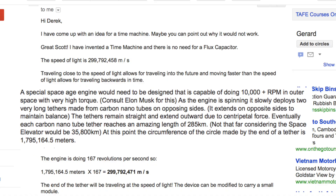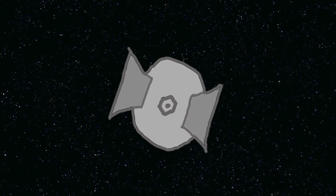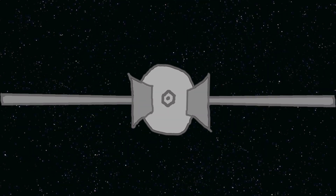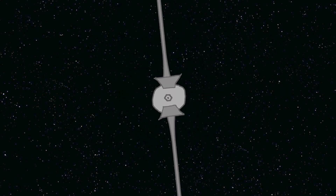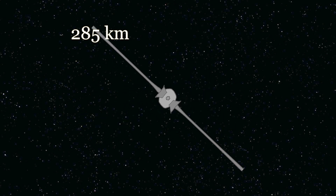Now this is a really sophisticated idea. Girard writes: a very special space-age engine would need to be designed that is capable of doing 10,000+ rpm in outer space with very high torque — consult Elon Musk for this. As the engine is spinning it slowly deploys two very long tethers made from carbon nanotubes on opposing sides. Eventually each carbon nanotube tether reaches an amazing length of 285 kilometers, at which point the end of the tether will be traveling at the speed of light. Can you point out some reasons as to why it would not work? Yes, Girard — yes I can.